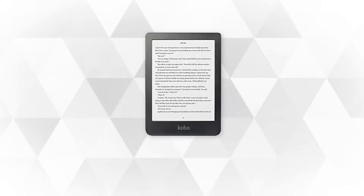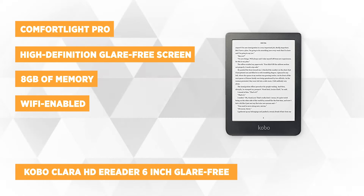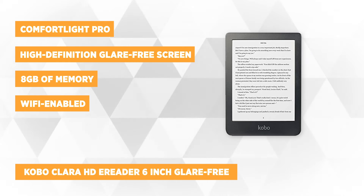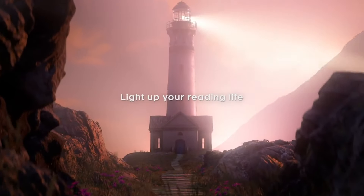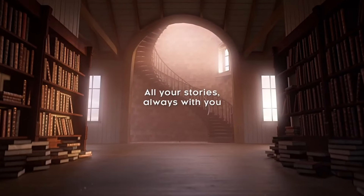At number 3 is the Kobo Clara HD eReader 6-inch, glare-free, high-definition Carta E-Ink Touchscreen Display with Comfort Light Pro. Although this eReader does not have waterproofing specs like the Kobo Libra H2O, it still has something that's worth your money. The Kobo Clara has a high-definition, glare-free screen, which makes it on par with its counterparts, providing you a print-quality reading experience. Reading under the sun will never be a problem.